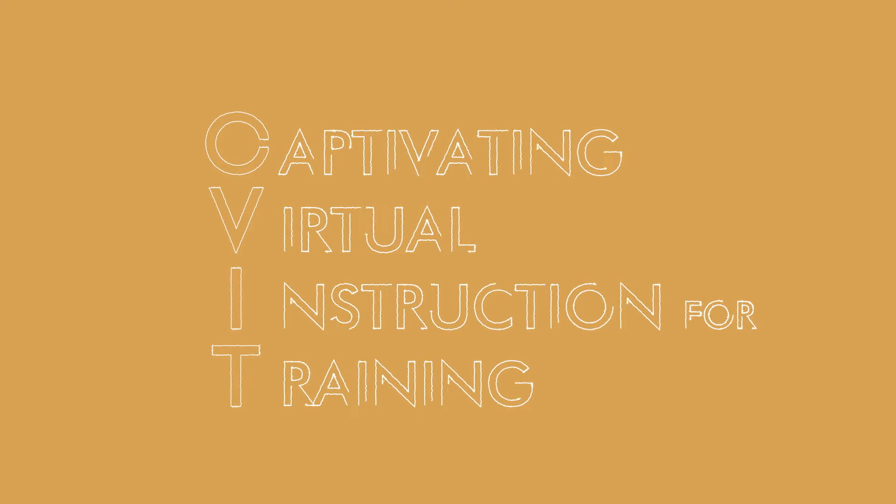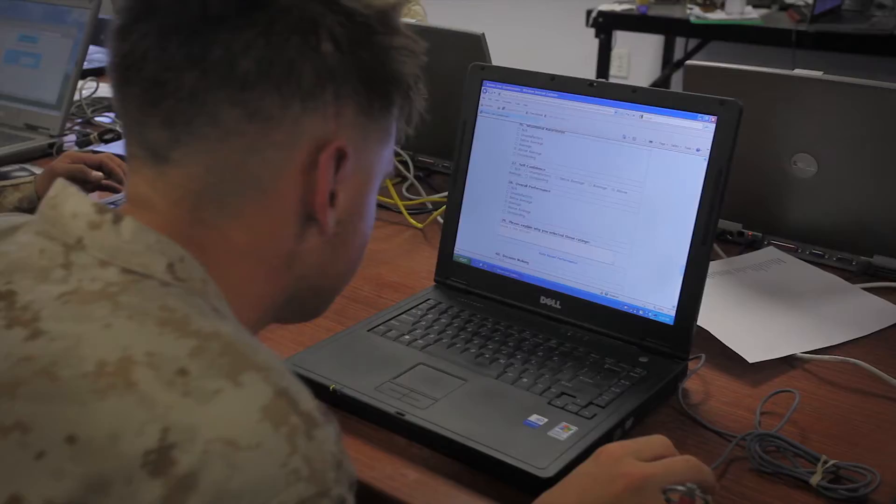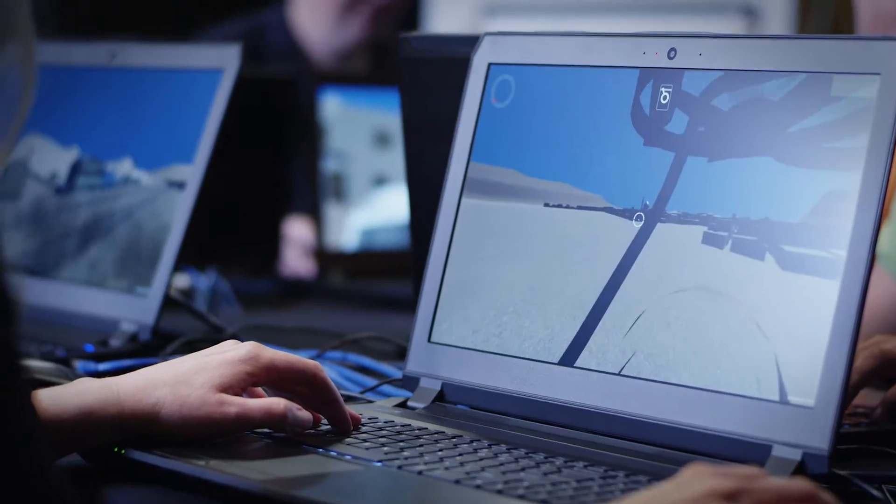It's called Captivating Virtual Instruction for Training, or CIVIT, and it borrows the instructional techniques used by the best live instructors and aligns them with the latest in immersive, web-based technologies.